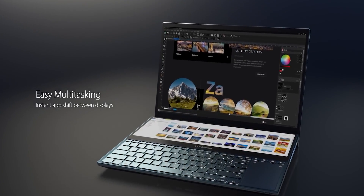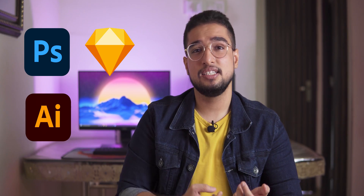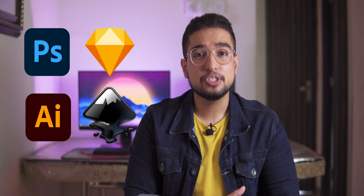This video is specifically for Graphic Designers. I don't consider video editing and animation here. So if you use Photoshop, Illustrator, Sketch, Inkscape, or such types of applications, this video is for you. So what should you consider if you are buying a laptop for Graphic Design?